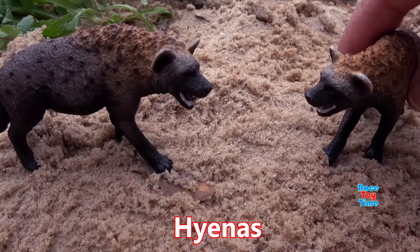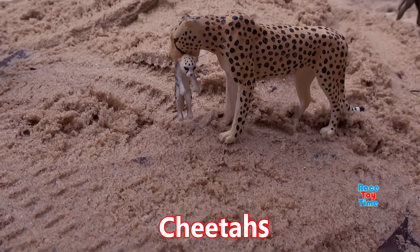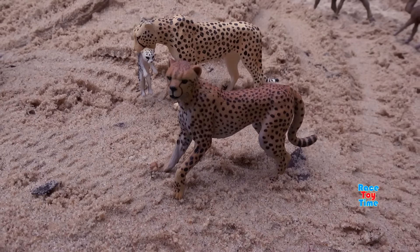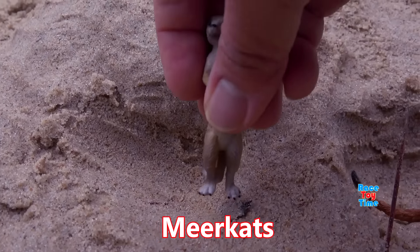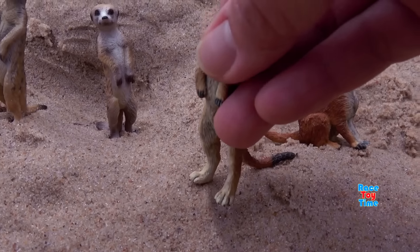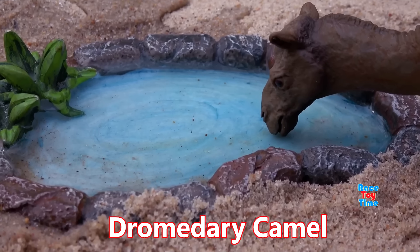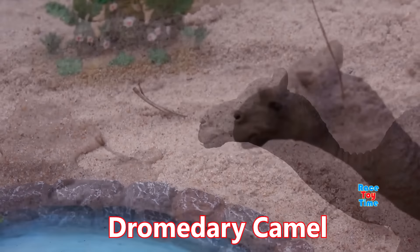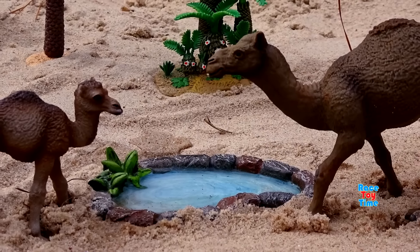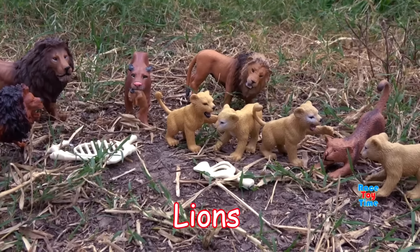Hyenas have excellent eyesight, smell, and hearing. We have cheetahs — cheetahs are the fastest animals in the world. Next we have these cute meerkats; they live in the desert and grasslands. Here's a dromedary camel — dromedary camels have the ability to go for long periods without drinking water.